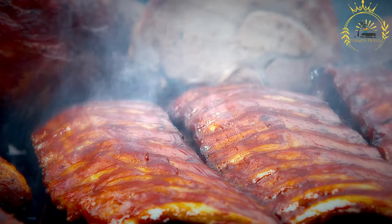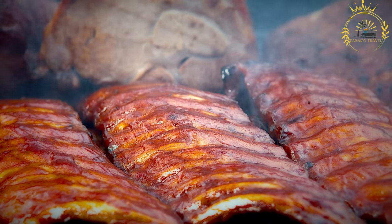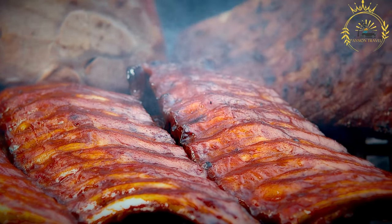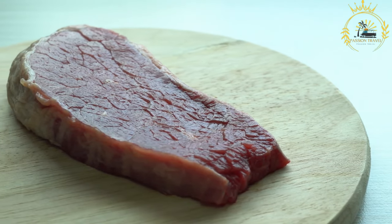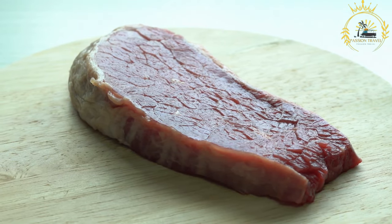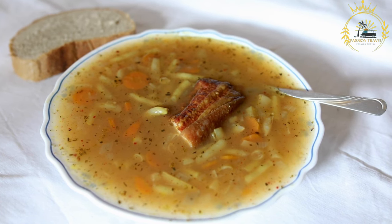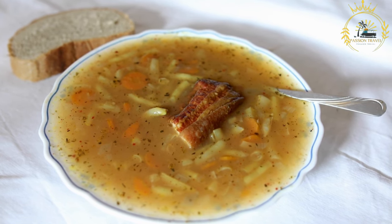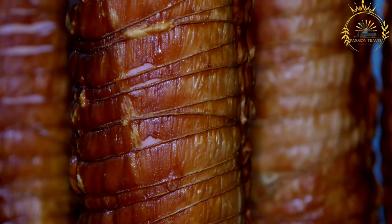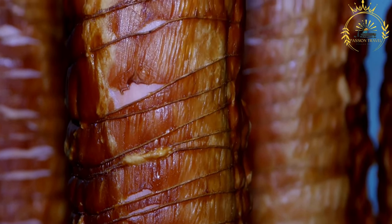The preparation of Bucané involves several steps. Pork meat, often pork belly, is marinated with a mixture of salt, spices, and local herbs — the curing process helps preserve the meat and infuse it with flavor. The marinated pork is then traditionally smoked using a bucané, a wooden smokehouse structure, where the meat is hung above a fire and slow-cooked to absorb the smoky flavor while becoming tender. After smoking, the meat can be cooked further through grilling, pan-frying, or simmering, depending on how it will be served.